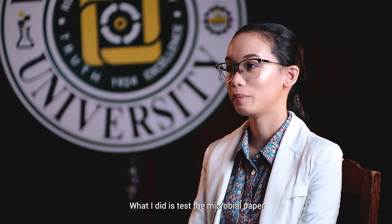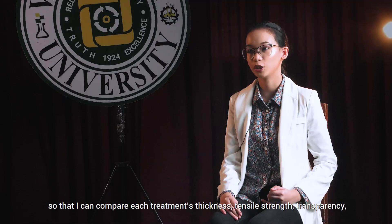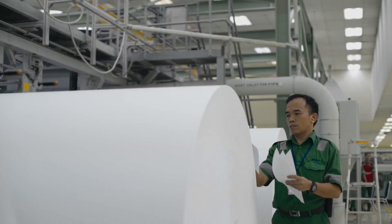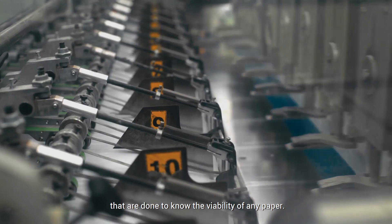What I did is test the microbial paper produced from this research for quality evaluation so that I can compare each treatment's thickness, tensile strength, transparency, printability, foldability, color, and texture. In simple terms, these are just some basic tests that are done to know the viability of any paper.